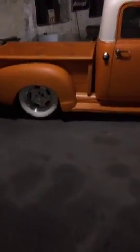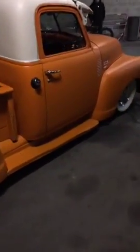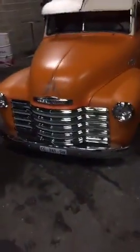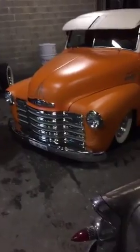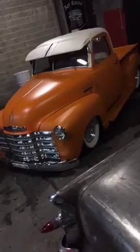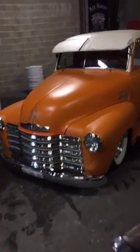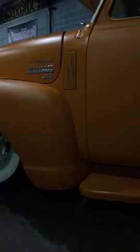Next one is a Chevy pickup truck. That car was built in Texas a couple of years ago. It's a big block Chevy inside. It's a pickup truck from 1950. Hope you like it — I love the rims.